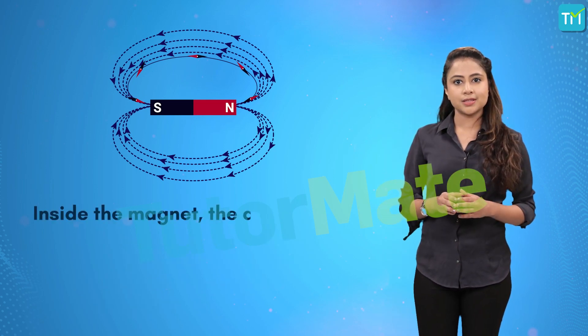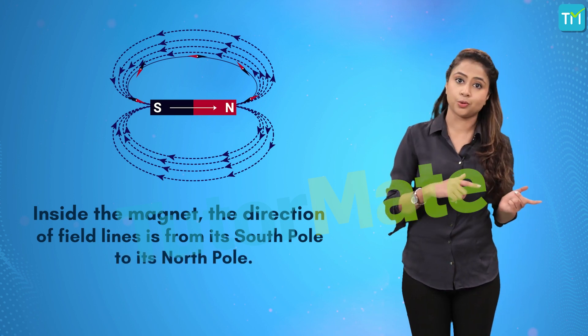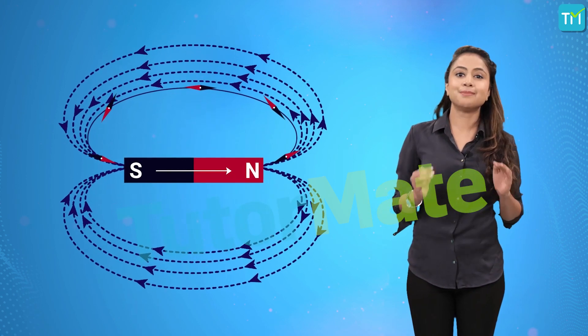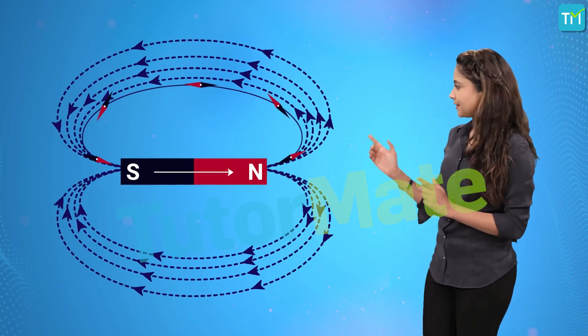Inside the magnet, the direction of the field lines is from its south pole to its north pole. Thus, the magnetic field lines are seen as closed curves, something like this.